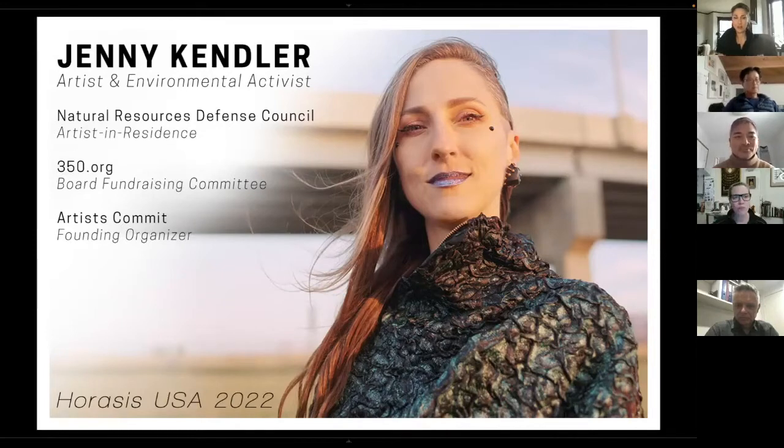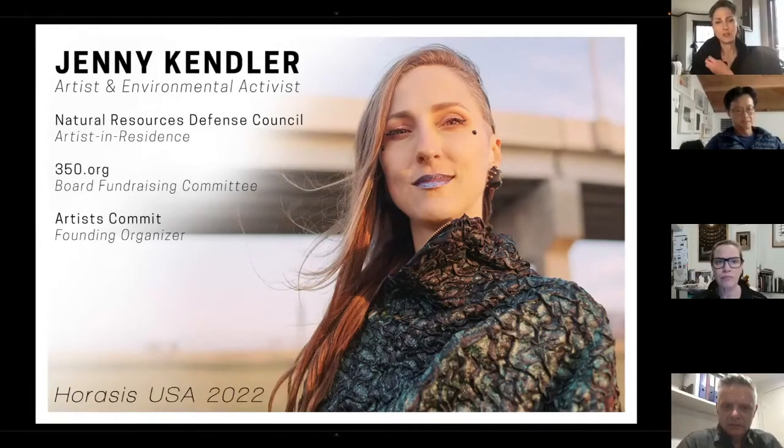I do some work with 350.org on working against climate change. I've also been spending a lot of time as a founding organizer for a new organization called Artists Commit, which is an artist-run organization trying to essentially decarbonize the art world one exhibition at a time. We've done projects recently with Tate Modern and MoCA, with Hauser & Wirth, to get them to use our tool — the Climate Impact Report — to track emissions, waste stream, and labor and equity issues in arts exhibitions.